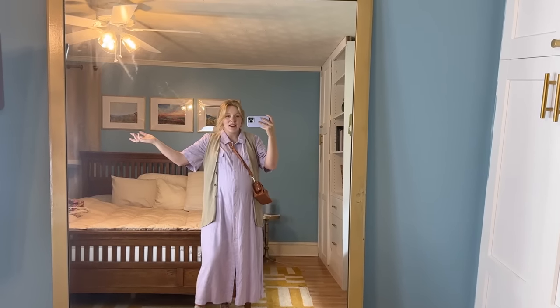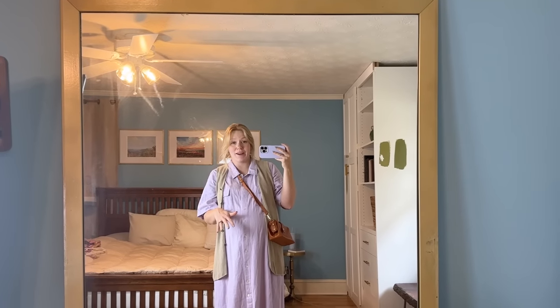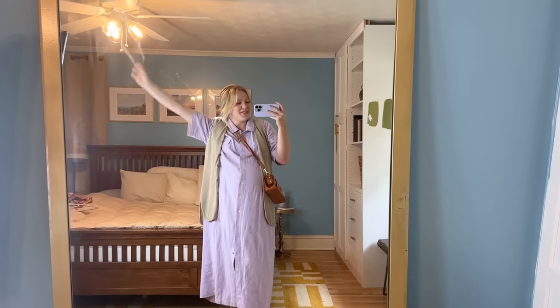That's seven outfits, one for every day of the week! Hopefully this just inspires you to wear what you love and wear it with confidence, because the most beautiful thing you can wear is something that makes you feel like you and expresses who you are. I will see you later — you are well loved, bye!